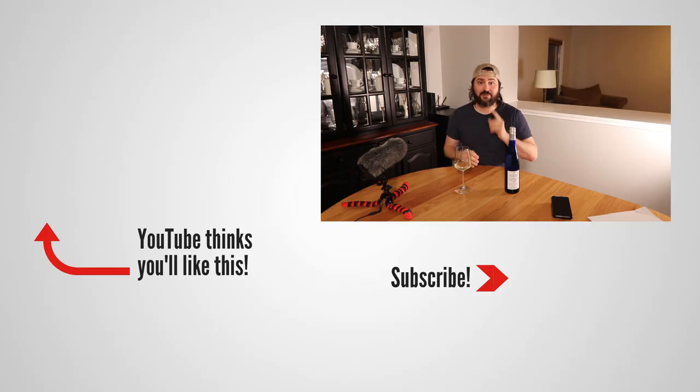Anyway, this has been Stuart with Wine on the Dime. If you liked today's video, please like, subscribe, and comment. Have you had the Bluefish Riesling from Pfalz, Germany? I'd be interested to know — leave a comment below. I'll see you all again soon with another episode from Wine on the Dime. In the meantime, I'm totally going to go enjoy this. I'm just going to drink it solo because I want indigestion from all the acid. But it's worth it. See y'all later.